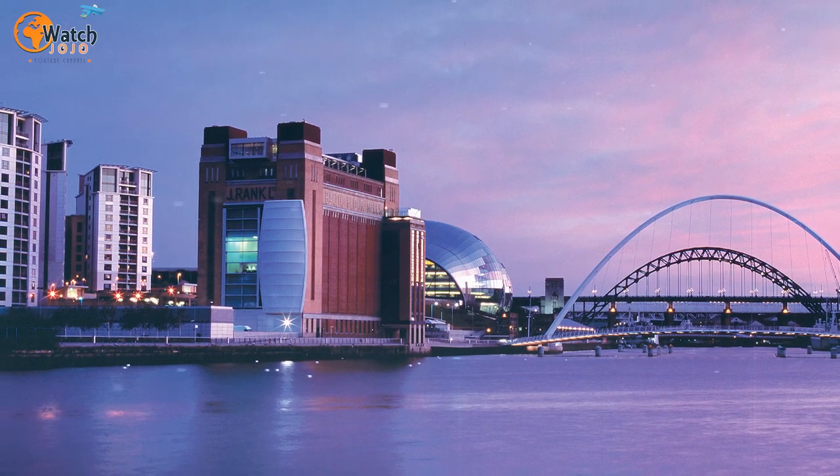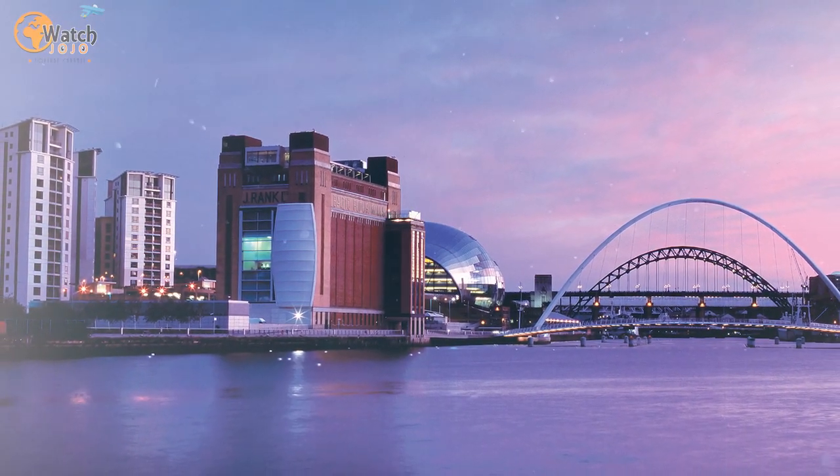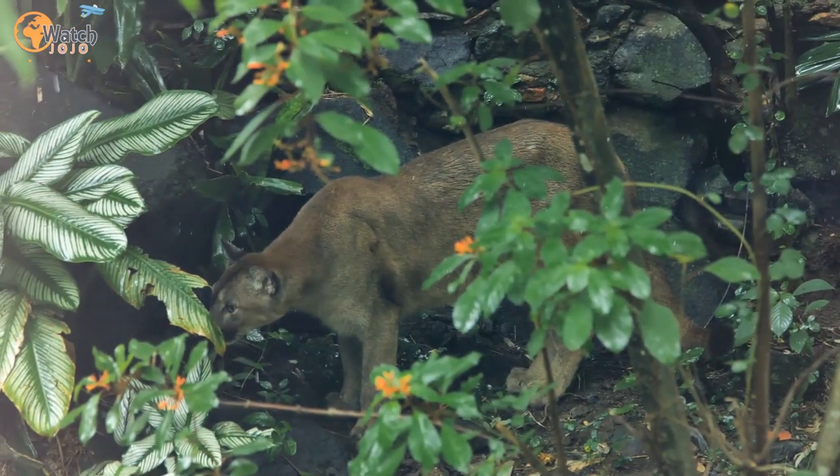The design on the cross features New Testament gospel authors Matthew, Mark, Luke, and John — or rather their earthly symbols, writes the Independent: a man, a lion, a cow, and an eagle, respectively.